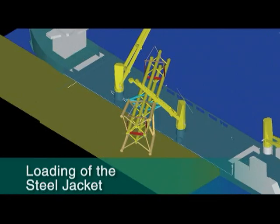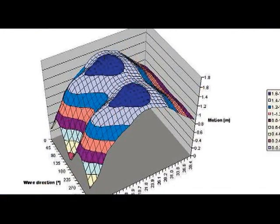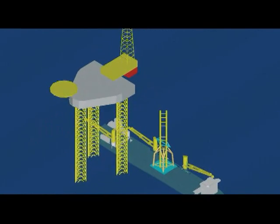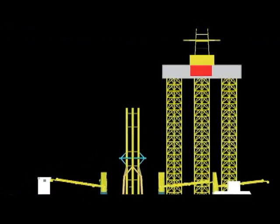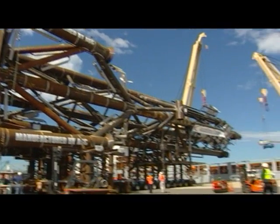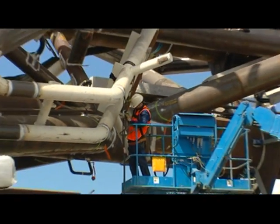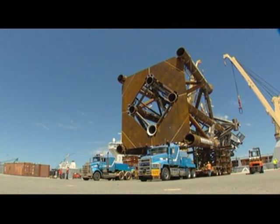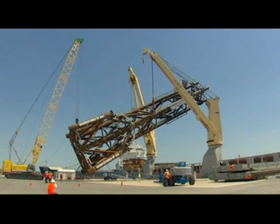Planning for the installation of this jacket and platform in the Taranaki Basin was a complex process that required a complete transport analysis and offshore operation procedures. The solution saw SAL, in cooperation with their client, engineer a method to rotate a 56-metre long steel jacket during the lifting process.